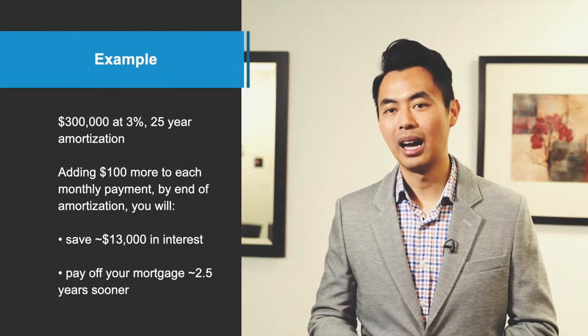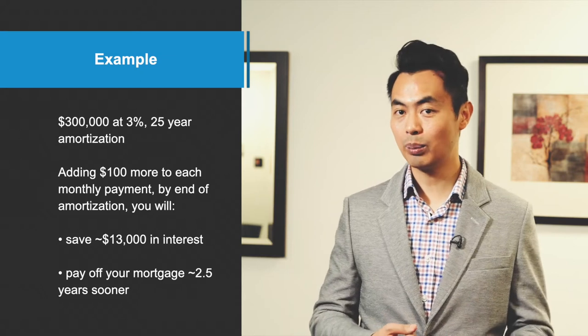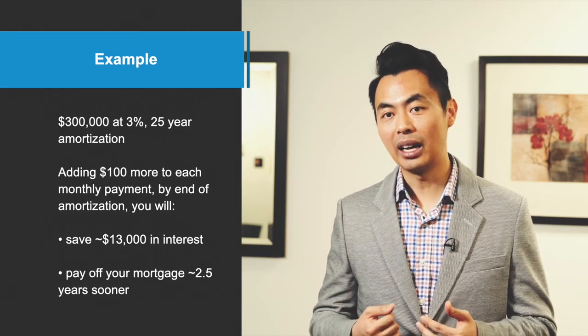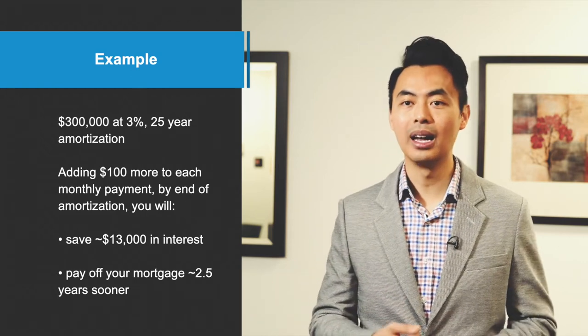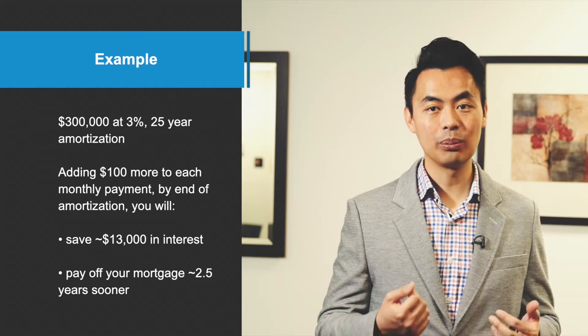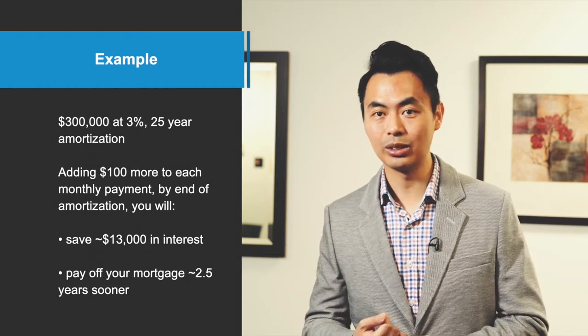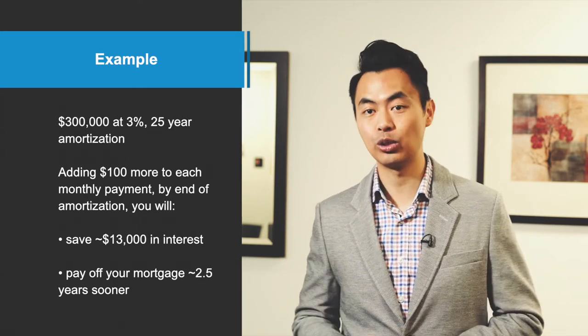Here's an example. I'm going to be using a $300,000 mortgage at 3% rate and 25 year amortization. If you added $100 more towards your monthly payment, by the end of the amortization period, you save about $13,000 of interest and you'll pay off your mortgage around two and a half years sooner.